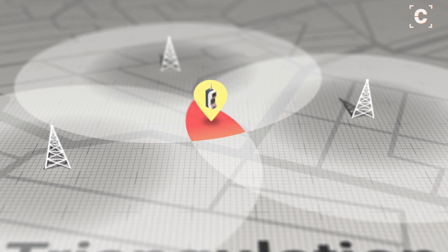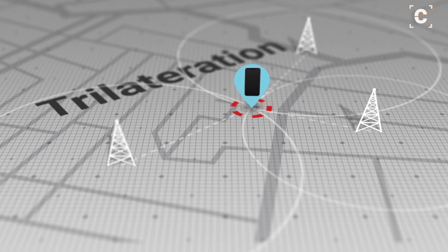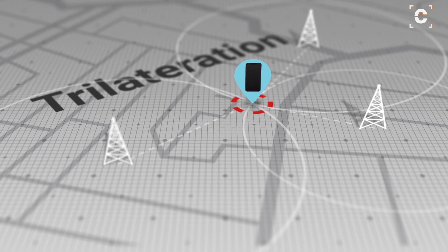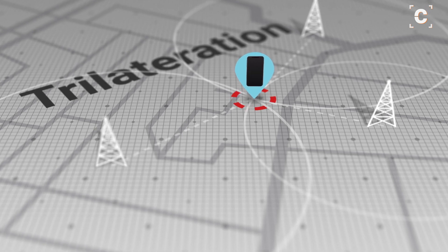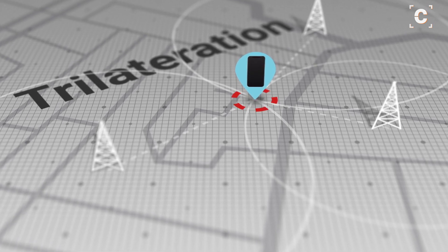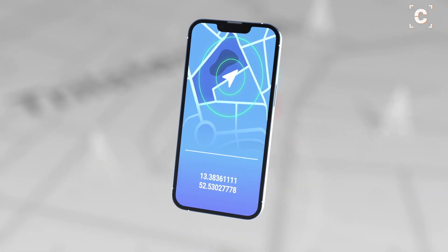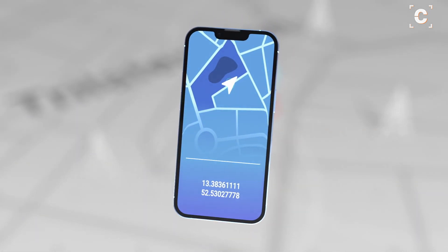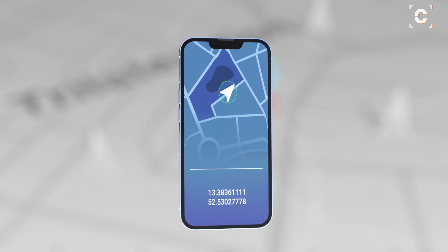And if the target is a modern smartphone, trackers can use a similar, much more precise process called trilateration. This method works by calculating the distances from different cell towers using the time of arrival of the different signals. Conveniently, newer phones might even include their exact GPS coordinates in a response to the cell tower, which makes any calculations unnecessary.